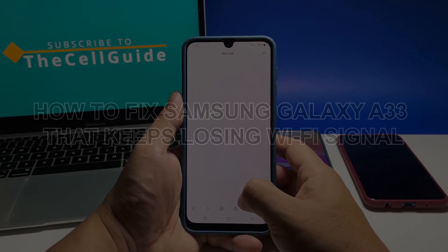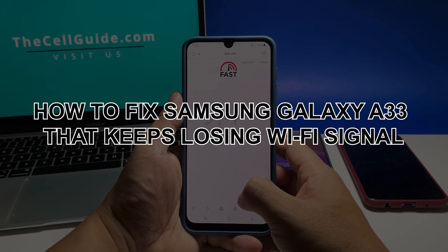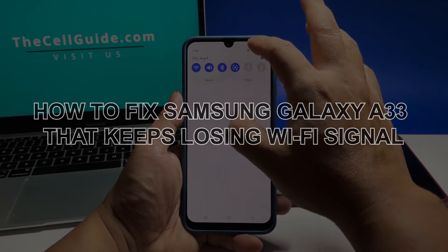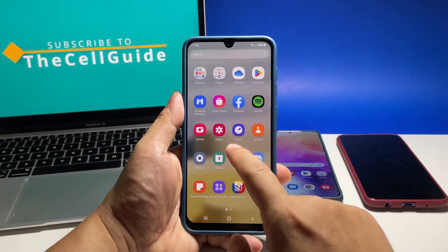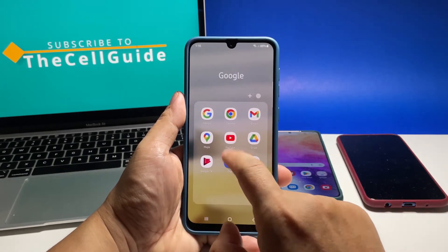In this video, we will show you how to fix a Samsung Galaxy A33 that keeps losing WiFi signal and keeps disconnecting from the network. This of course results in intermittent connectivity, which can really be frustrating.